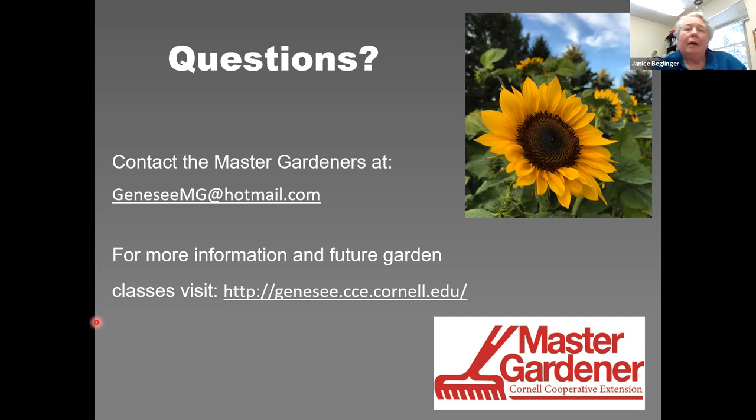Question: Does sunflower honey have a distinct flavor? I haven't seen it, but it probably would. We'd need to check with any beekeepers on the call.